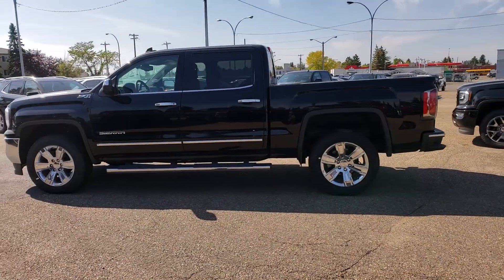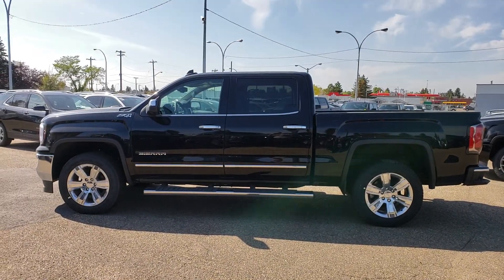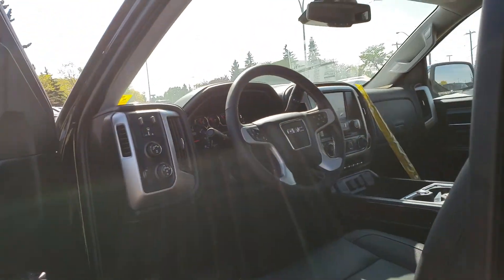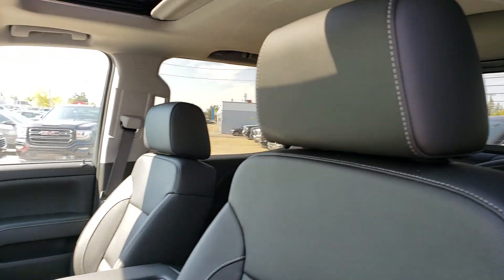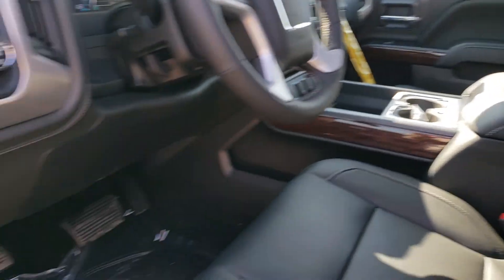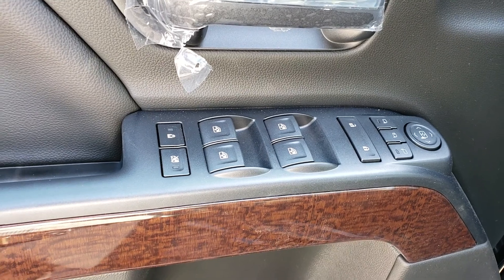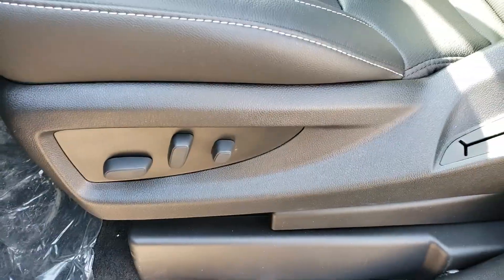Let me get a nice side shot here for you, and then we'll go ahead and take a look at the interior. The interior is jet black leather throughout. There's a nice console in the middle with a wireless charger for your phone, memory seating, power windows, power folding mirrors, power door locks, a Bose stereo sound system, and fully powered seats.